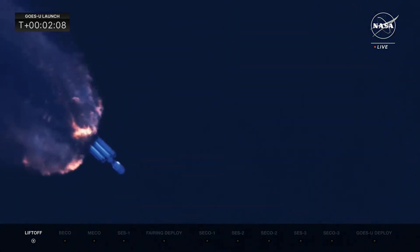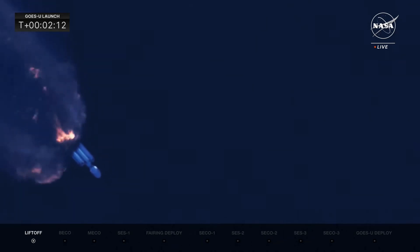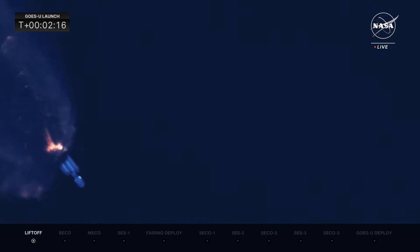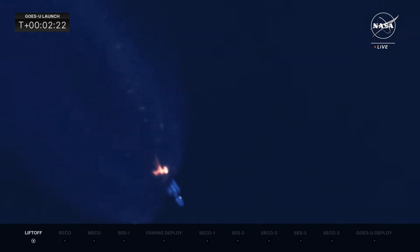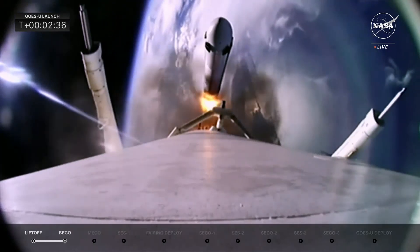The side booster cutoff will be referred to as BECO. When the center core shuts off later in flight, we'll hear that called as main engine cutoff, or MECO. All boosters are performing nominally — everything's looking good with the 27 Merlin engines. Side booster separation confirmed. There we see BECO and side booster separation.